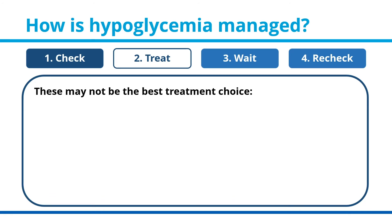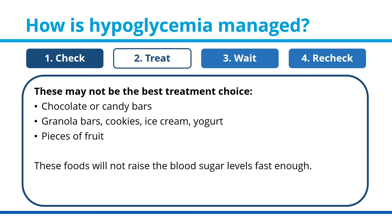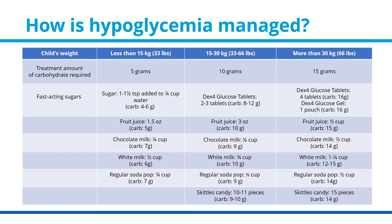These sources may not be the best treatment choice: chocolate or candy bars, granola bars, cookies, ice cream, yogurt, or pieces of fruit — these foods will not raise blood sugar levels fast enough. How much fast-acting sugar to treat with is determined by the weight of the child. Use this chart as a guideline: 5, 10, or 15 grams of carbohydrate depending on your child's weight.